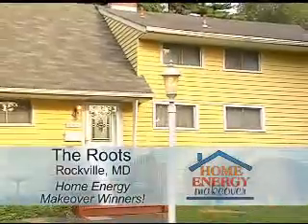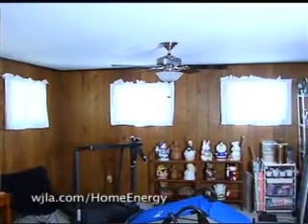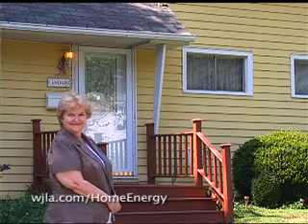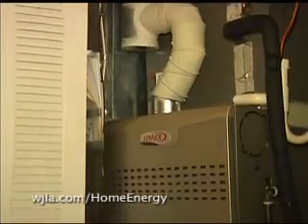And the Roots in Rockville, Maryland. Well, it's cooler. I mean, you just feel when you walk into the house, it's significantly cooler than it was before. And the temperature's not up and down the way it was before.